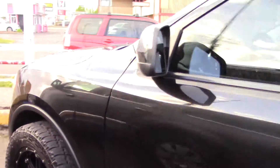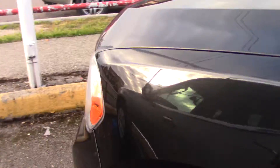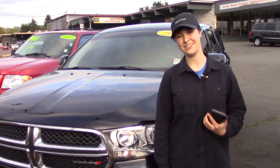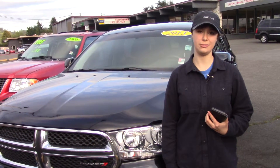It also has a clean Carfax history report. Here at Sunset we take your trade-ins, paid for or not, and we buy cars. So come in today and take it for a test drive, and tell them that Jordan sent you when you do.